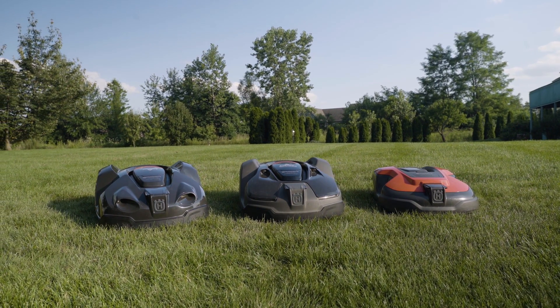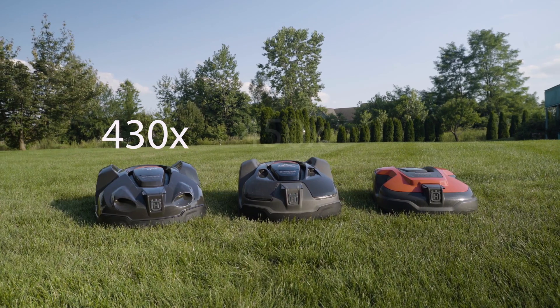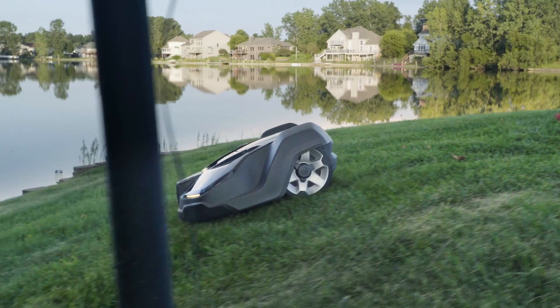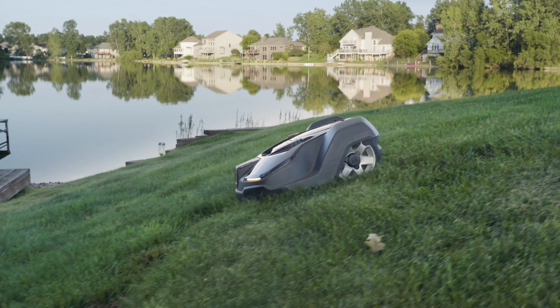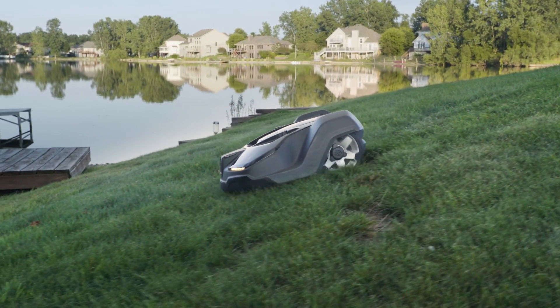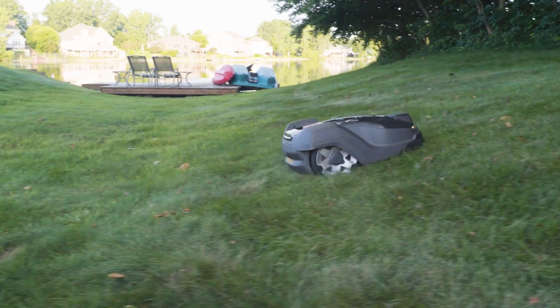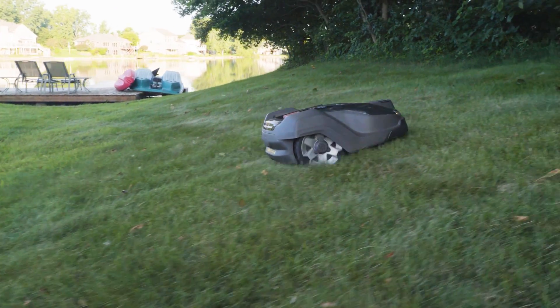The best-selling auto mowers for Otmo are Husqvarna's 430X and 450X. These models have the most features and capabilities, including a great iOS app, GPS functionality, and more. I think it says a lot that Husqvarna has been in the auto mower business for 20 years, and you can quickly tell they're making a high-quality, reliable product.